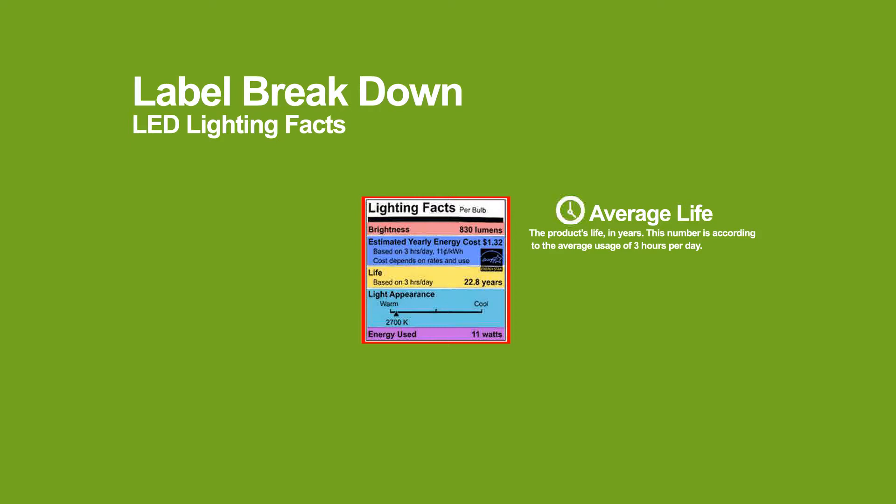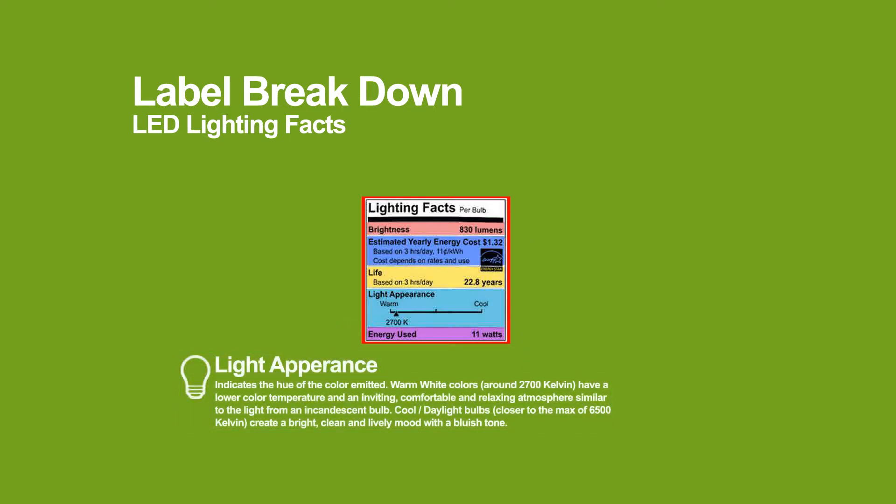Average life is the bulb's expected life in hours. Good LEDs should be expected to last 25,000 hours, or about 22 years if used only three hours a day.